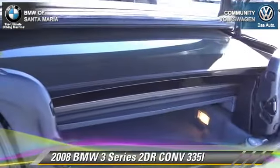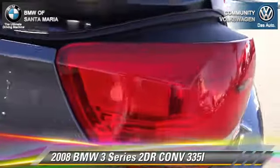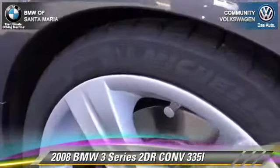Comfort and convenience features include rain sensing wipers, navigation system, and BMW assist. Give us a call to schedule your test drive today.